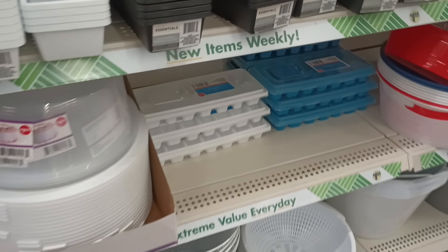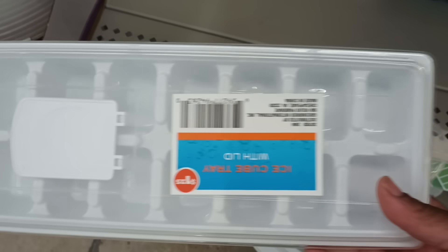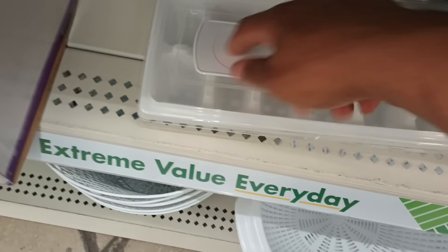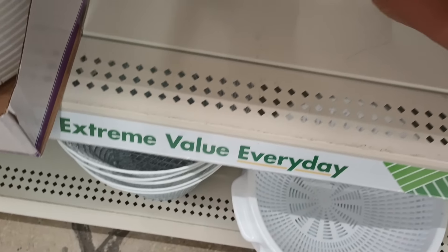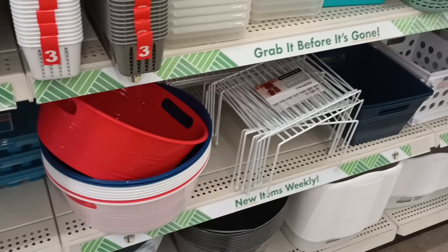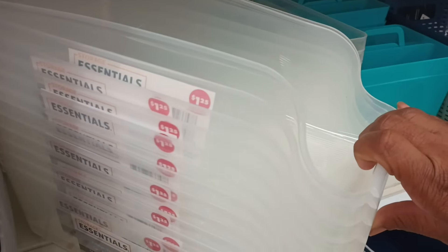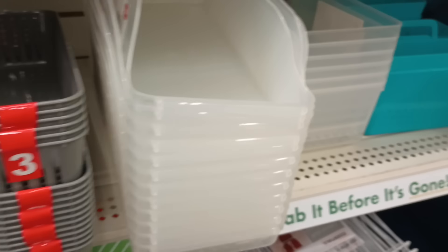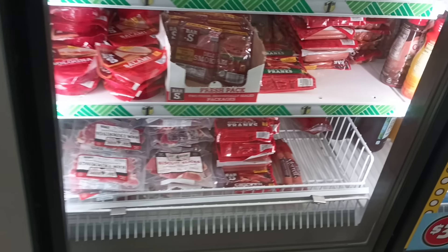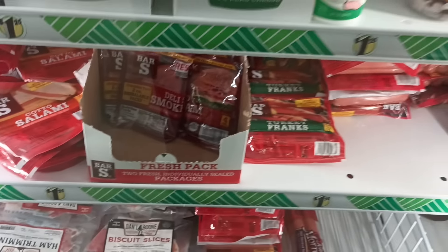Some of my favorite ice trays at the Dollar Tree are these — I love these. I keep these in the fridge, you just flip that up to fill it back up, close it, pop it in the freezer. You don't see them all the time so if you see those, grab them up. And I love these can holders — throw a couple in the fridge, throw your drinks in that. Those are cool. Then let's take a sneak peek at the coolers — we got some smoked ham, turkey franks.